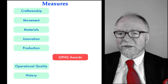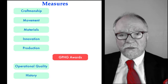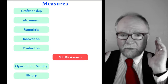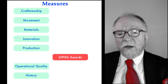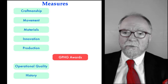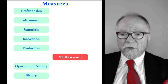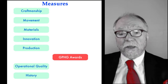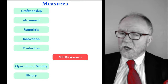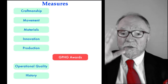Let's get to work on coming up with a ranking or rating system for watches that is objective — to get us away from the hyperbole of advertising and marketing, and just take a look at what a watch is made of. We have these criteria: craftsmanship, movement, materials, innovation, production, GPHG awards, operational quality, and history. Now, in our discussions, it came up that the GPHG awards are probably not something we should use.